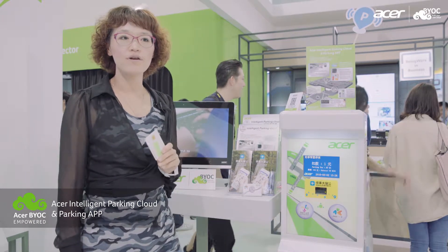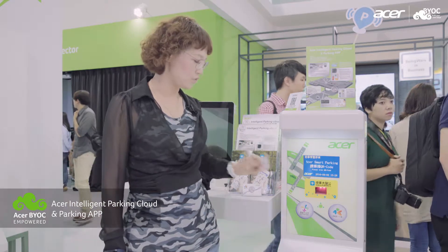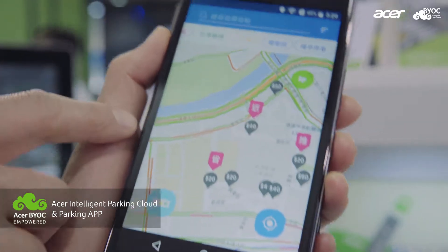And also, when the driver leaves the parking lot, they can also use the app to pay the parking fee to complete the whole parking process. This is our parking app.